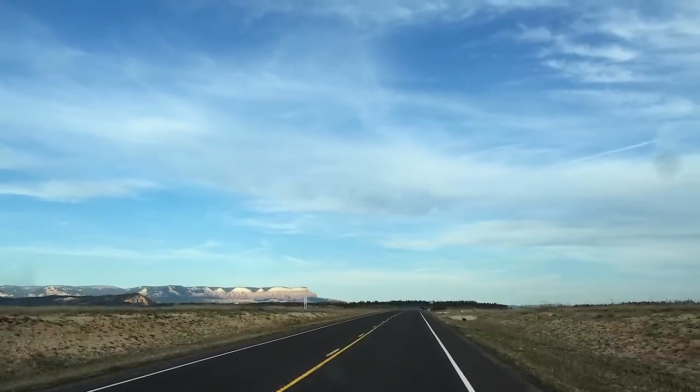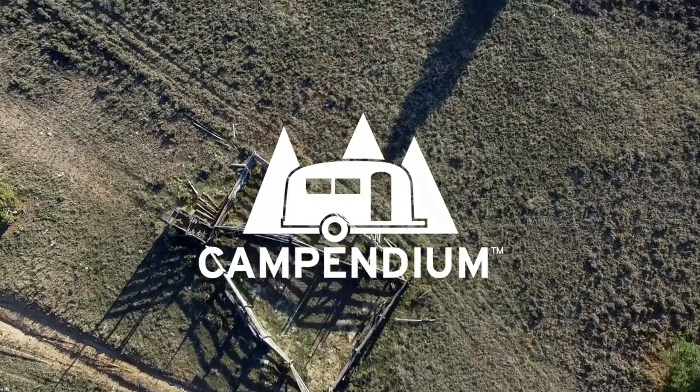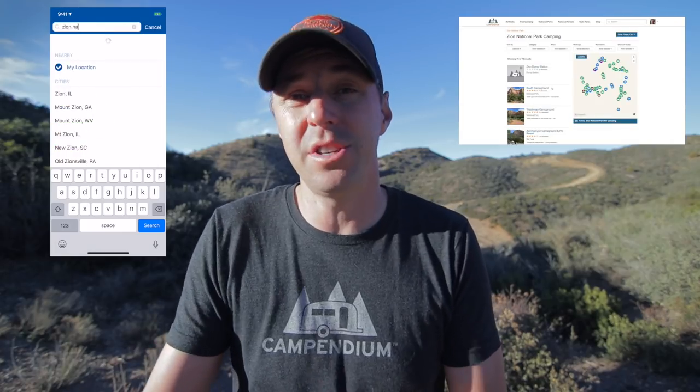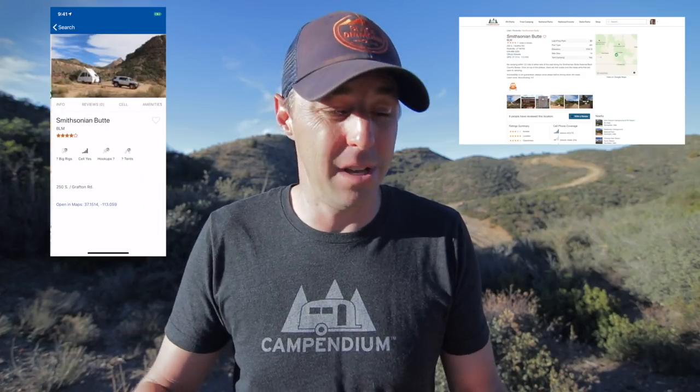Today we're going to be looking at those places that you can stay around Zion National Park in Utah. Welcome to the Campendium YouTube channel, where it's our hope and goal to provide you with the resources and information to get out there and camp. That's why Campendium was created — there's the website and the mobile app so there's a place to find where you want to camp, read reviews, see pictures, and get all the information before you get there.